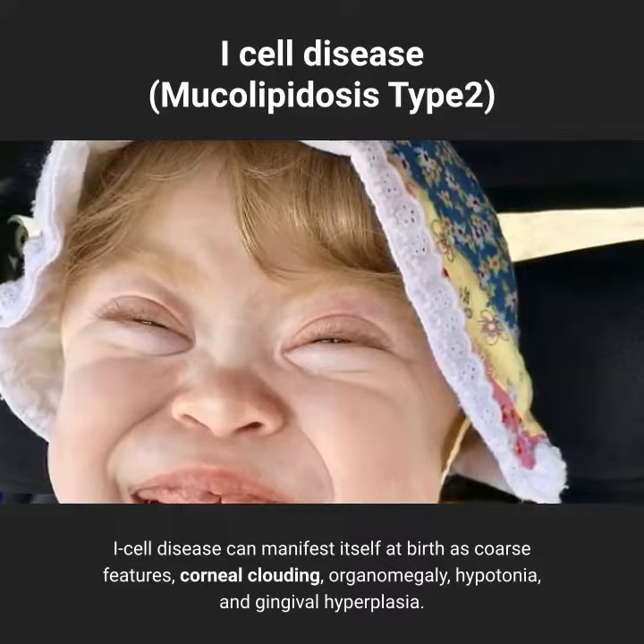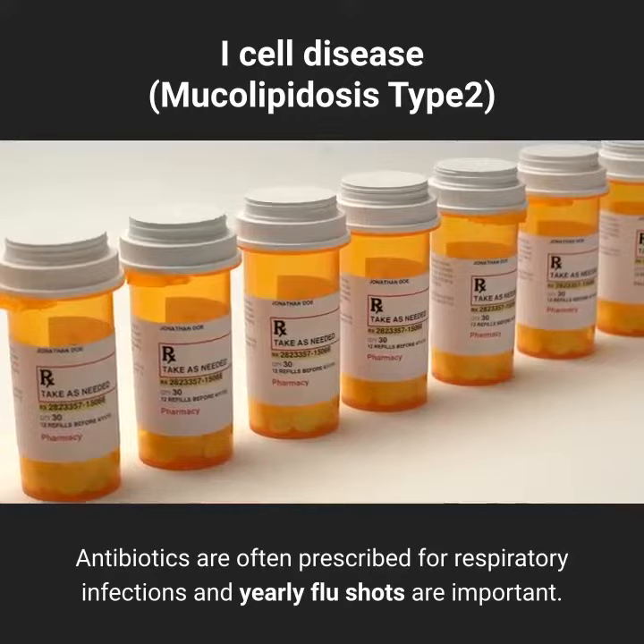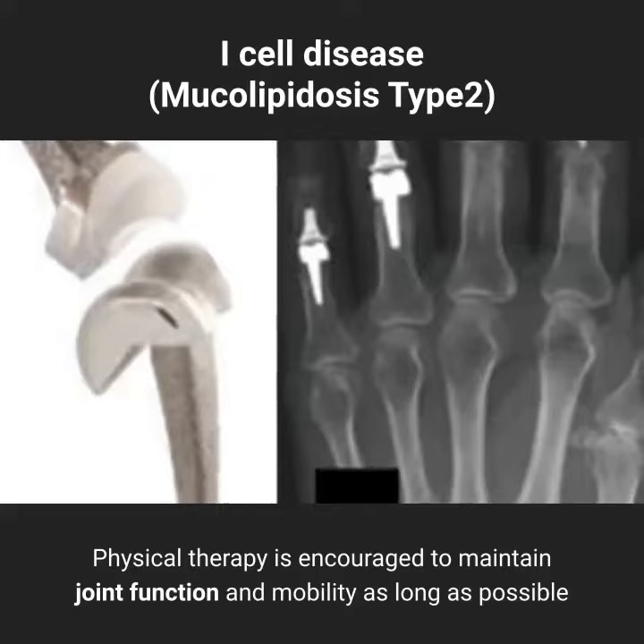The treatment of I-cell disease is symptomatic and supportive. Antibiotics are often prescribed for respiratory infections, and yearly flu shots are important. Physical therapy is encouraged to maintain joint function and mobility as long as possible.